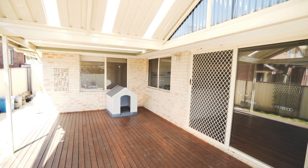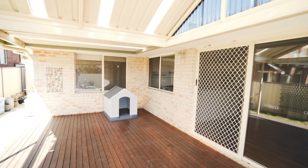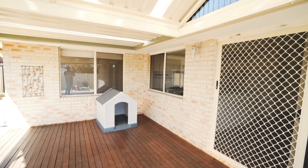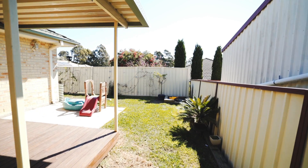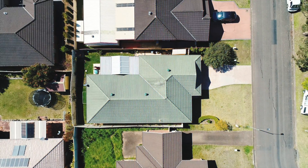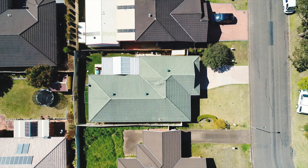There's an outdoor undercover entertaining deck that opens off the family room, incorporating indoor and outdoor living. There's a level, low maintenance, easy care, children and pet friendly grass backyard. Plus the home includes a double car garage with internal access.